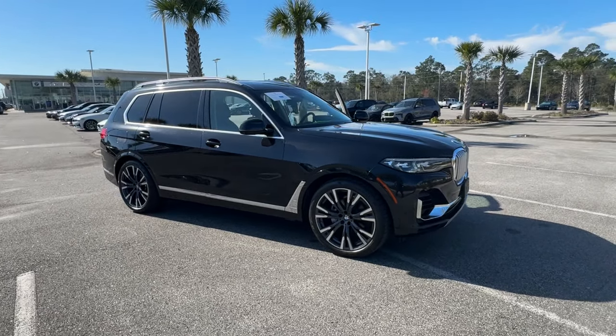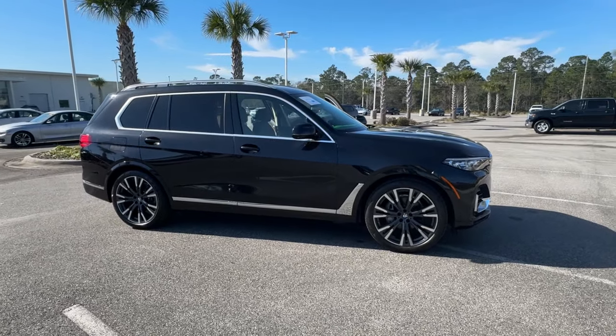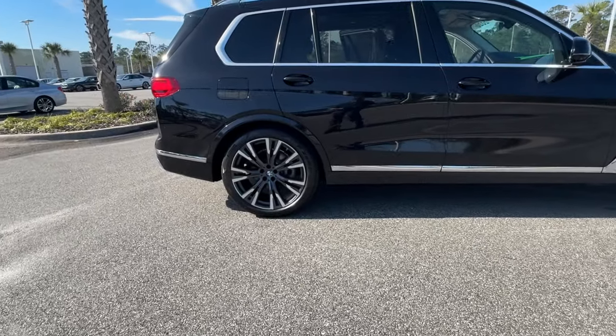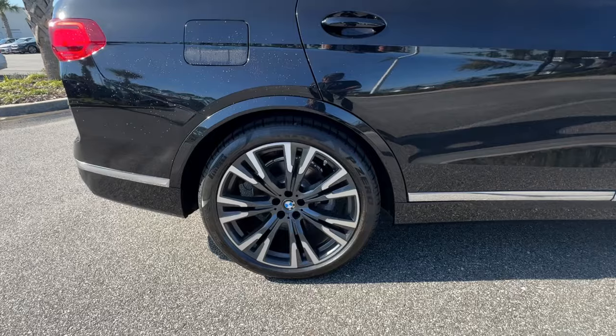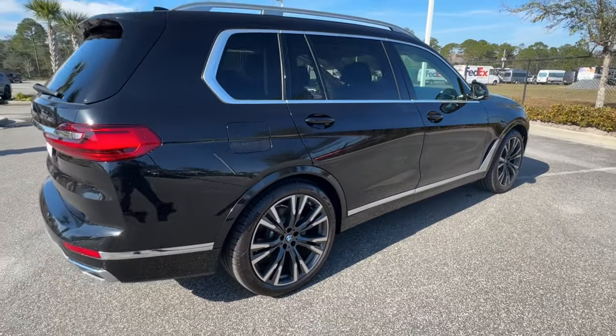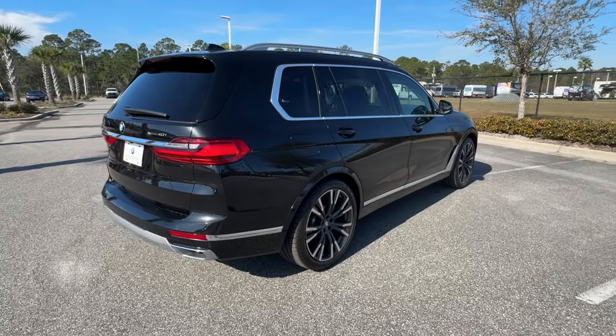Your next car could be the 2020 BMW X7. With less than 40,000 miles on the odometer, this vehicle provides excellent value. Give your family the best of the best when you bring home this stylish and supremely comfortable X7.